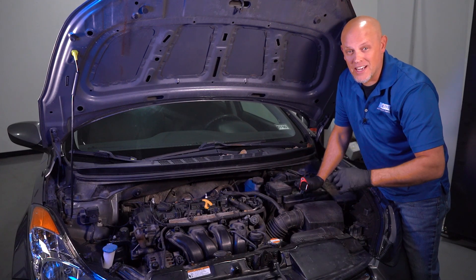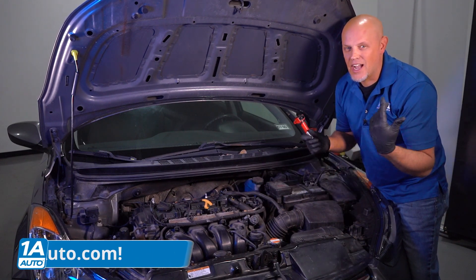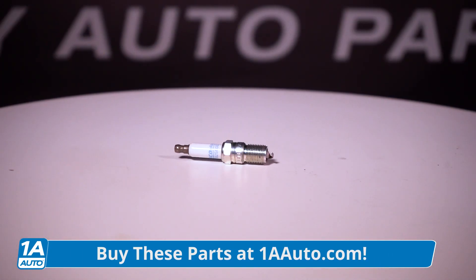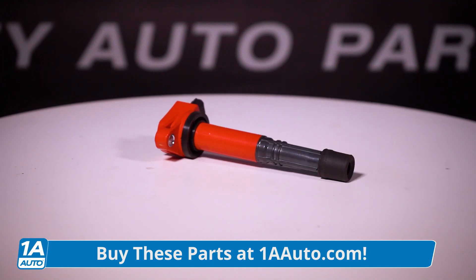The most common reason for your engine to be shaking violently is the lack of spark igniting the fuel. How you get that spark is through spark plugs and coils. Luckily, we sell both at 1AAuto.com.